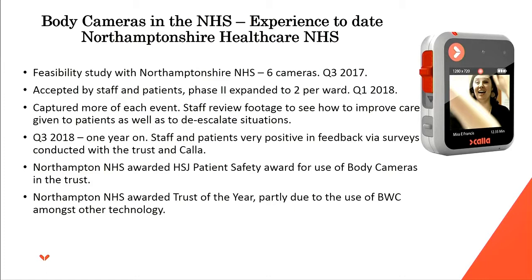After about six months, it was decided that one camera on each ward wasn't enough. If there was an incident, a staff member would rush to get the camera or try to contact the colleague who had it, and by the time they arrived at the scene half the incident had been missed. So we expanded it to two, and in some cases three, cameras per ward. This enabled them to capture more of each event and allowed staff to review how they could improve care given to patients, as more of the incident was captured from nearer the start.